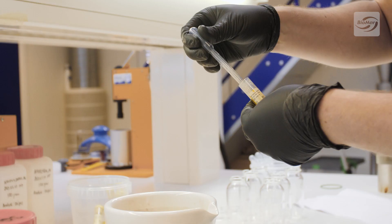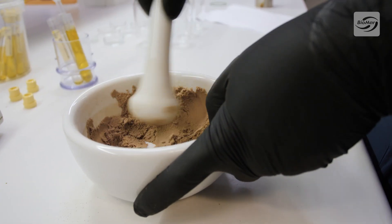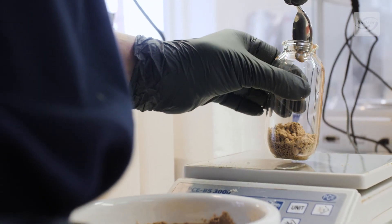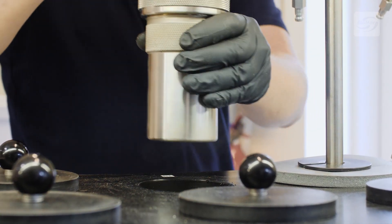Novel ingredients are also analysed at the tech centre lab. We receive novel ingredients and novel raw materials mostly upon request, and then we test them. These can be anything from algae or algae products to insect products and insect meals.